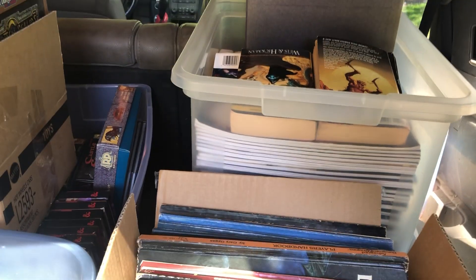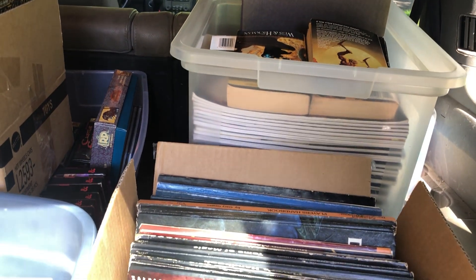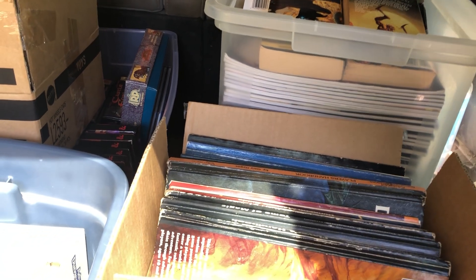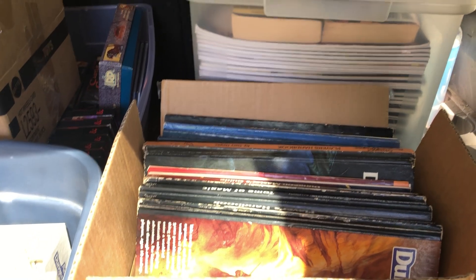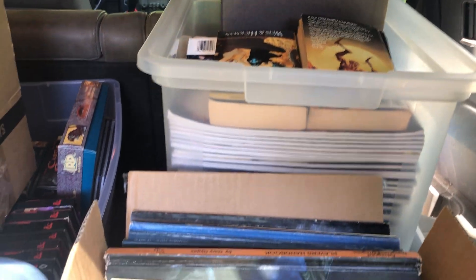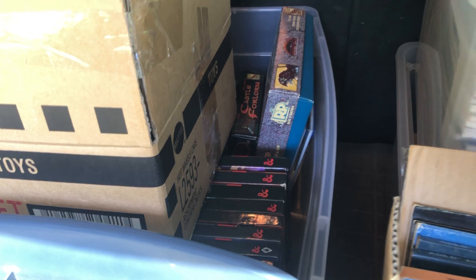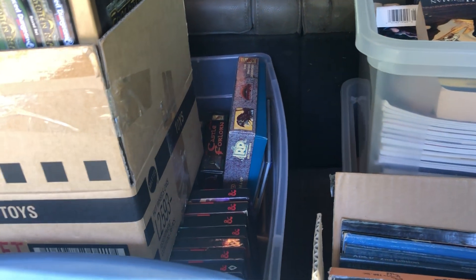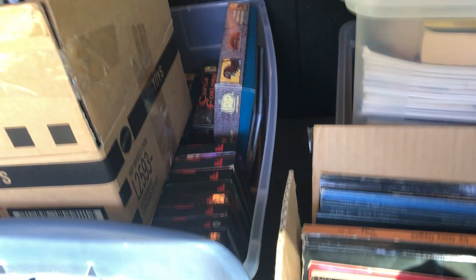We got a pretty good run of second edition Forgotten Realms and Ravenloft items, some first edition - very little first edition AD&D - some novels, some miniature sets, and fifth edition with a nice run of the books. Unfortunately none of them were the limited edition ones; they're all the common covers.